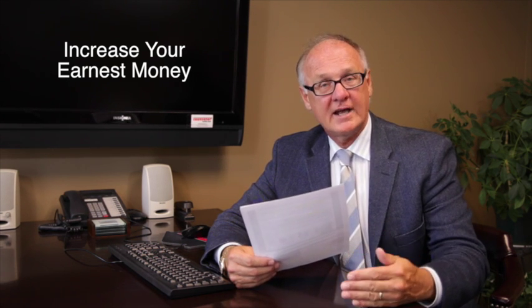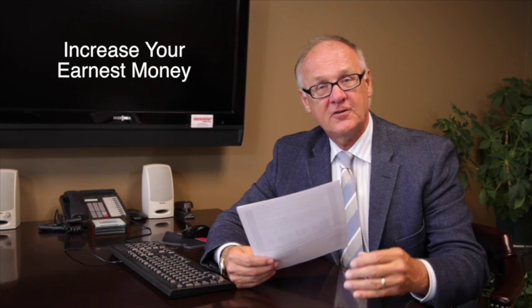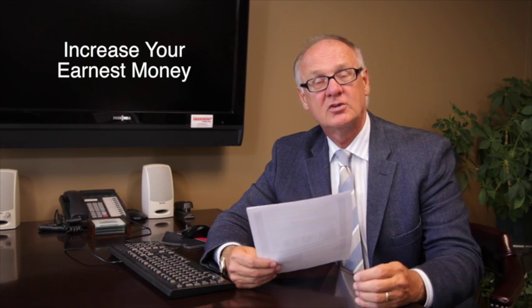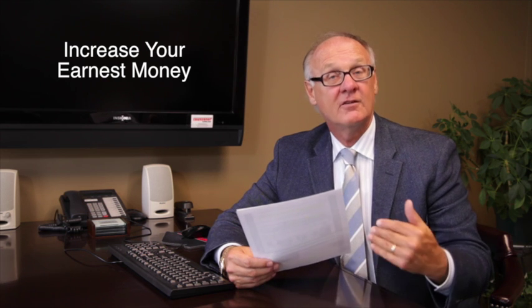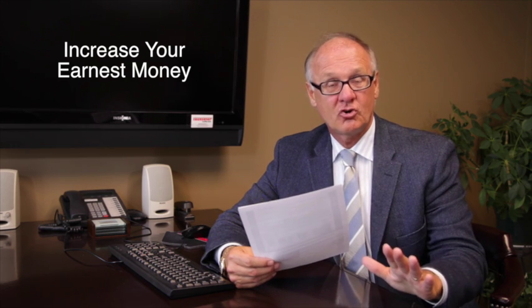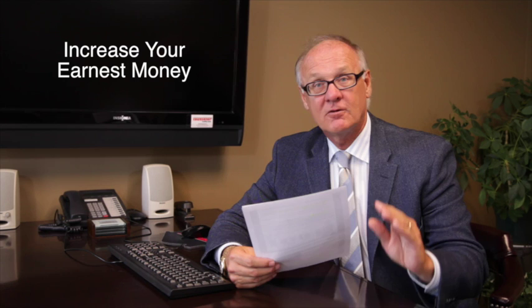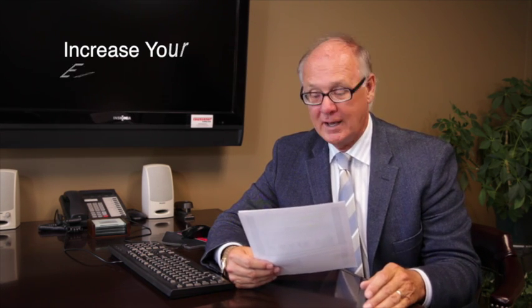I usually use a guideline of about a thousand per fifty thousand, so if you buy a two hundred thousand dollar house that's about four grand. But if you want to impress a seller and you have the money, write them a ten thousand dollar earnest money. If you know for sure you love the house, make it a ten thousand non-refundable earnest money and that will make their eyes open wide.